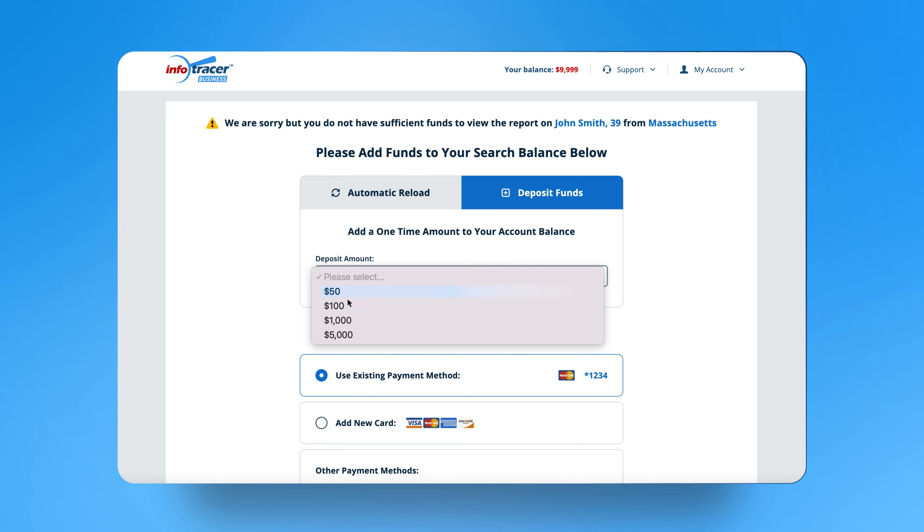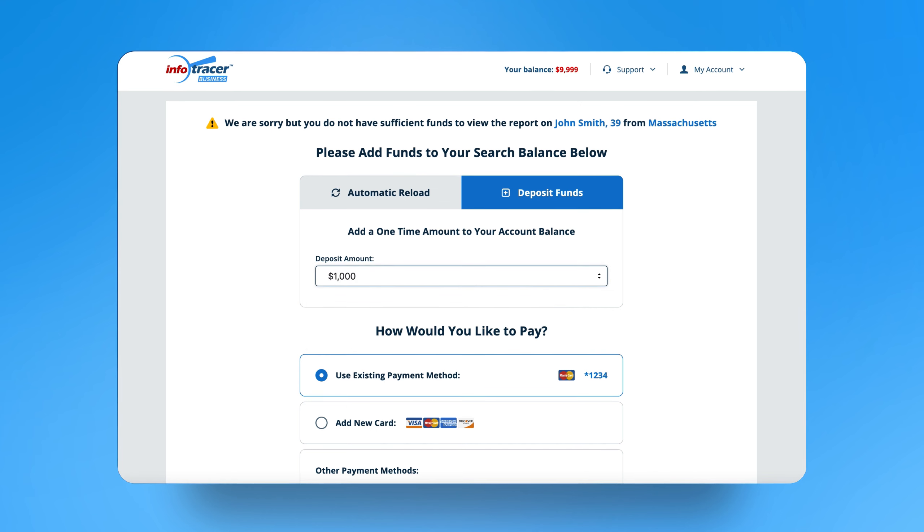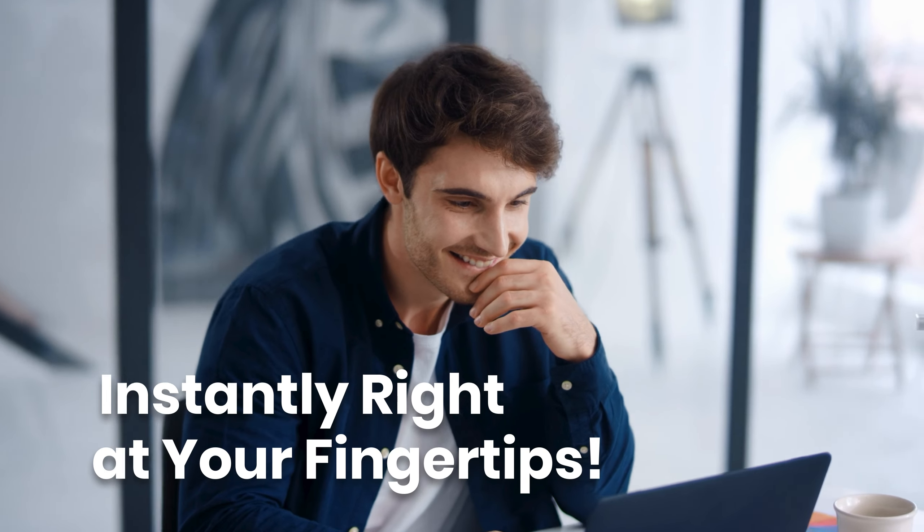You do not have to enter a time-binding commitment, struggle with monthly minimums, or get charged when your search yields no results. You just get the information you need instantly, right at your fingertips.